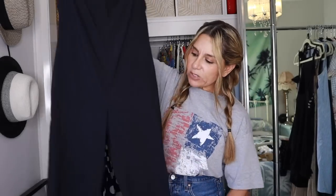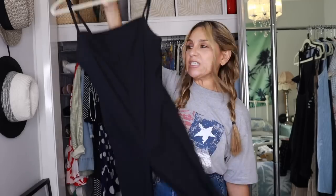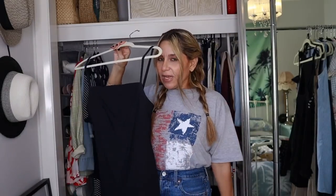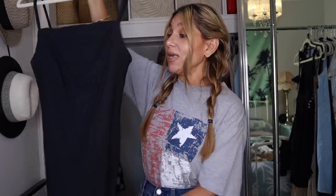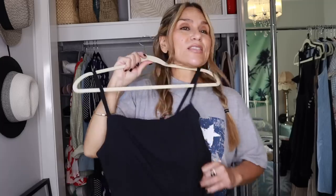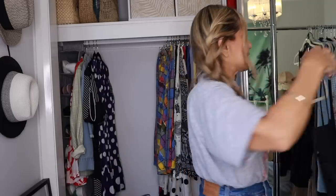This is a jumpsuit from the 70s — it's vintage, I thrifted it. Straight neckline, very form-fitting, probably as scandalous as I get. There's nowhere to hide in this jumpsuit, but you know what — I love it. So that is not going anywhere.